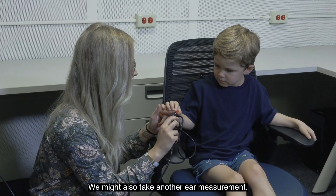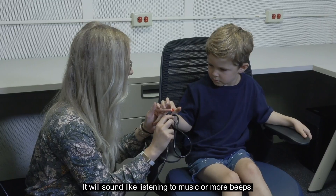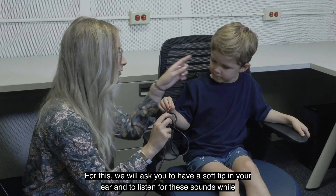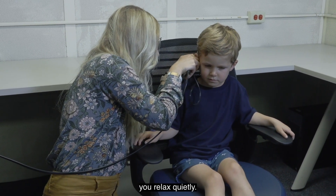We might also take another ear measurement. It will sound like listening to music or more beeps. For this, we will ask you to have a soft tip in your ear and to listen for these sounds while you relax quietly.